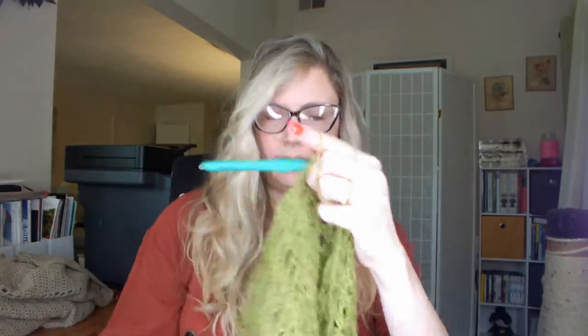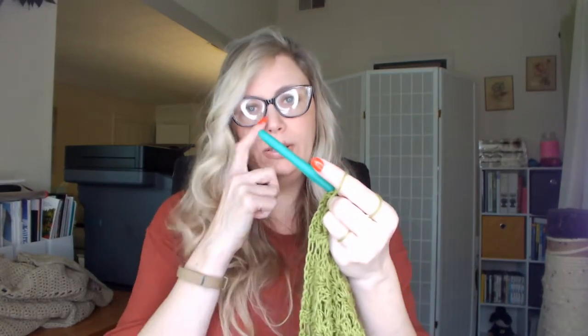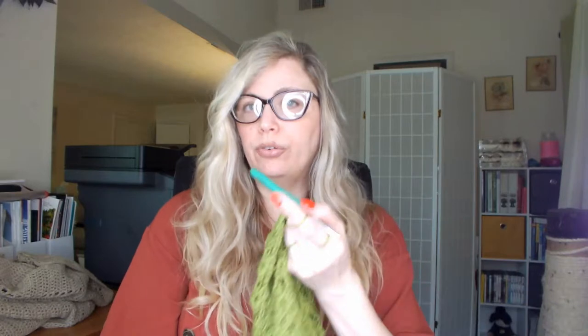Bamboo feels a little bit papery, as you would expect from a tree. When you see it blended with other yarns, that's because it needs the structure of another fiber. You might see it blended with wool to keep the wool from being so heavy, or blended with cotton to keep it cool and give it more structure. The cons with this though — you'll notice I'm not wearing jewelry — rings can catch in this.